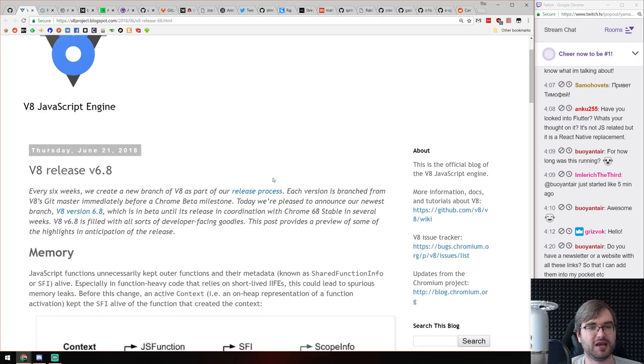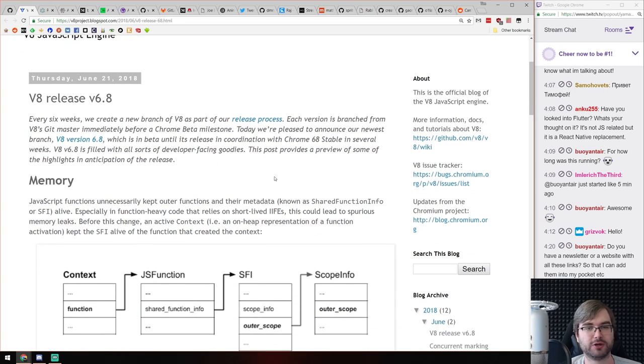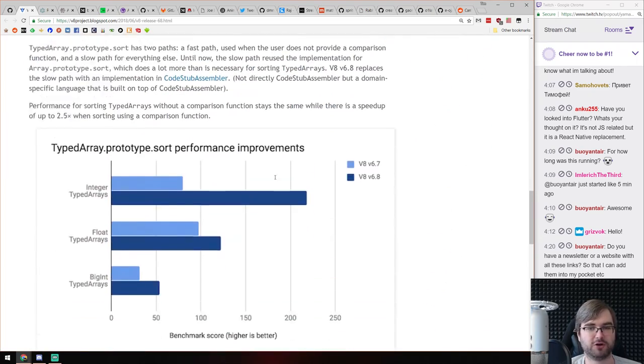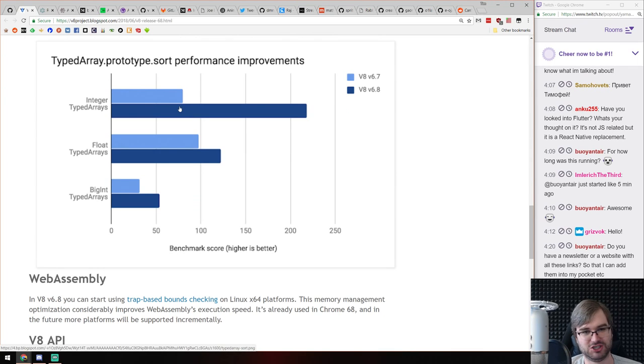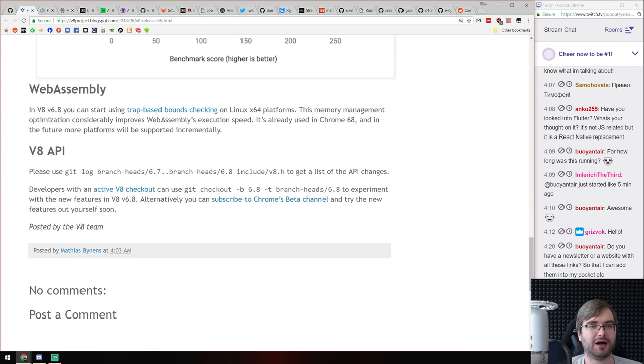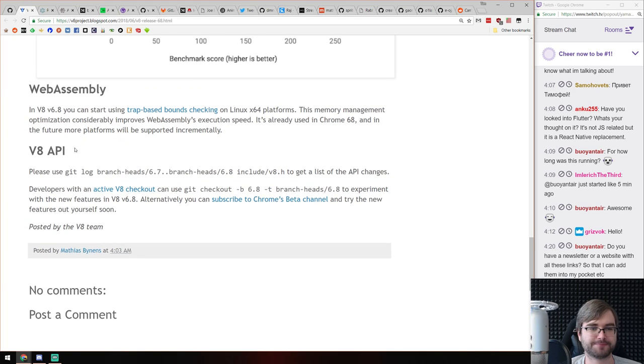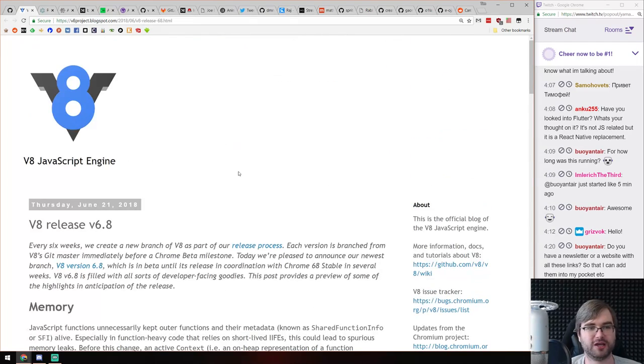Next, V8 version 6.8 released, which comes with a ton of performance optimizations across the board. The optimizations are insane — typed arrays with integers are now about three times more efficient. Also WebAssembly improvements and some V8 API changes. Always cool to see new V8 versions. Really excited to see where all of that leads and how fast we can make WebAssembly go.